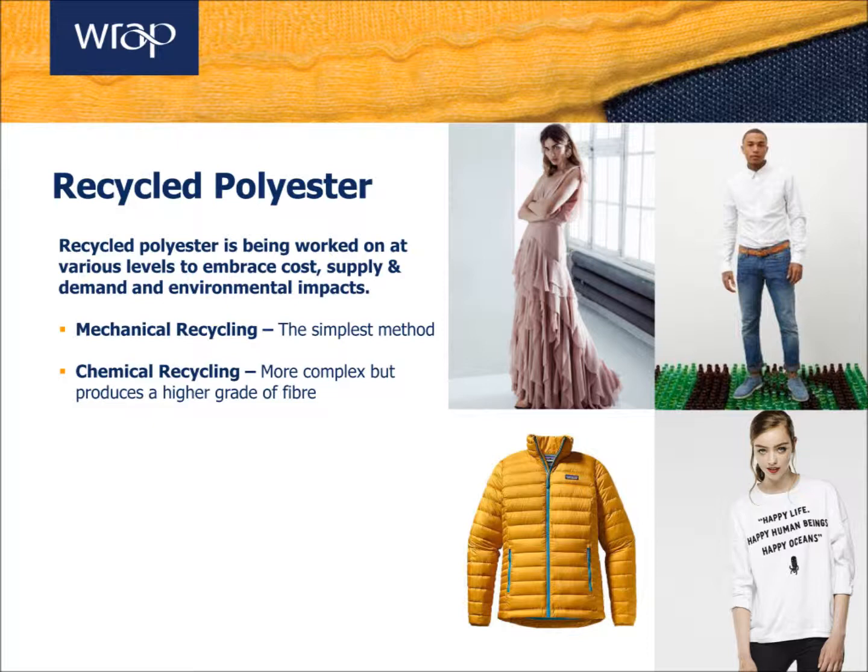Polyester can be recycled both mechanically or chemically. The mechanical option is where the raw material is cleaned, cut and re-melted before being spun into yarn. Whilst the mechanical option is the least expensive and lowest energy method, it has fewer denier options and can cause colouration issues when dyeing.